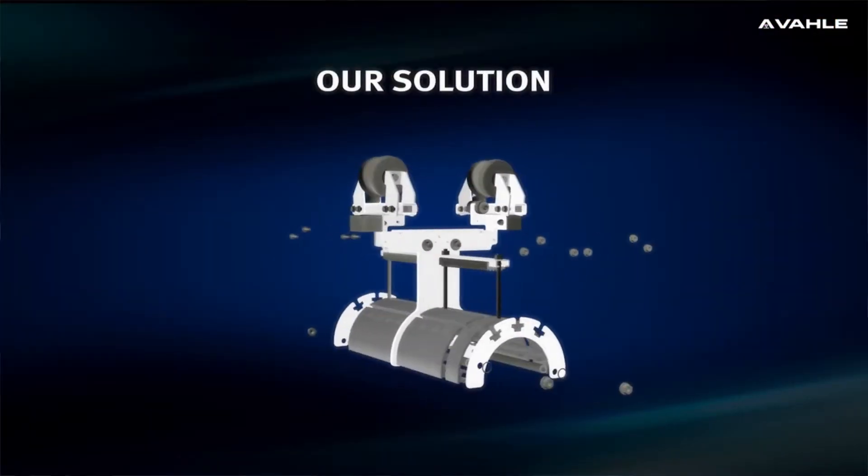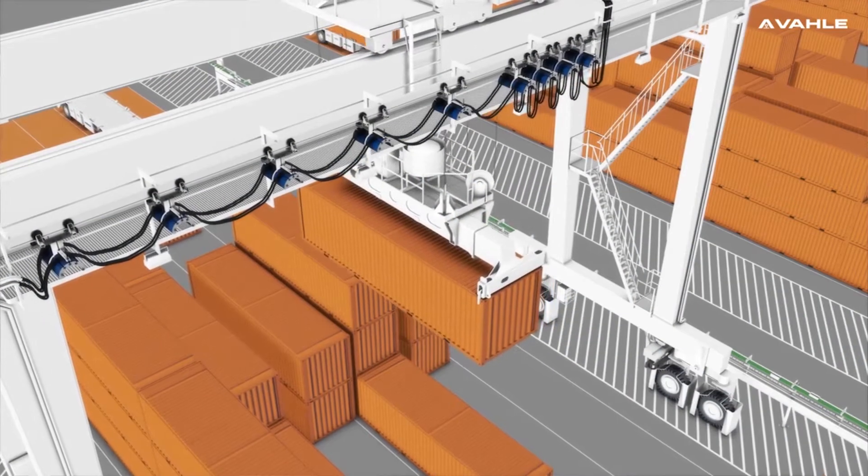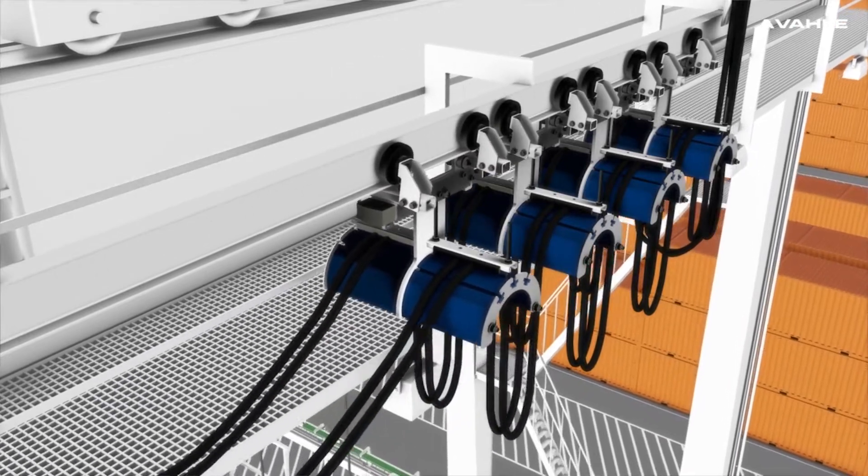We're launching here a new Festoon system, which is something more for the crane business, such as SDS cranes, which is more modular, more easy to maintain, and easy to install, because we think there's also a marketplace for the traditional technology as well.